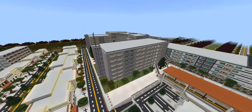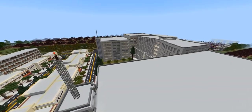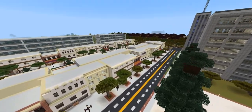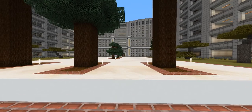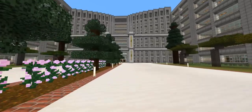One thing that might strike you is the number of Walmarts that currently exist in this city. Walmart is actually the number one retailer in the city of Melchizedek.